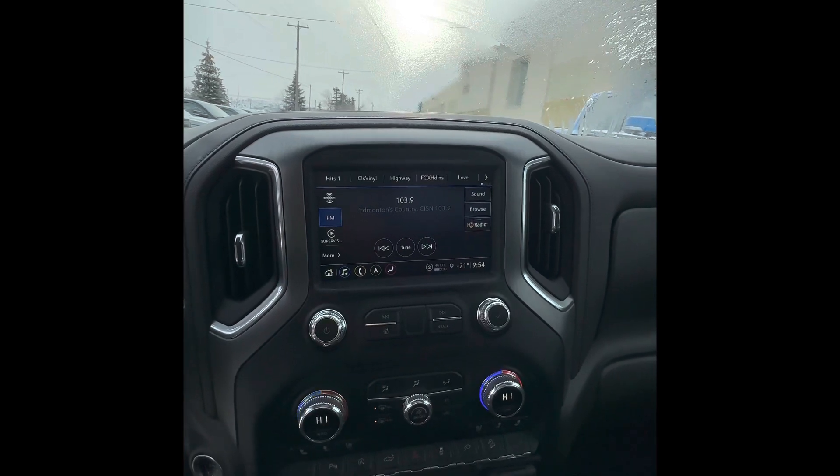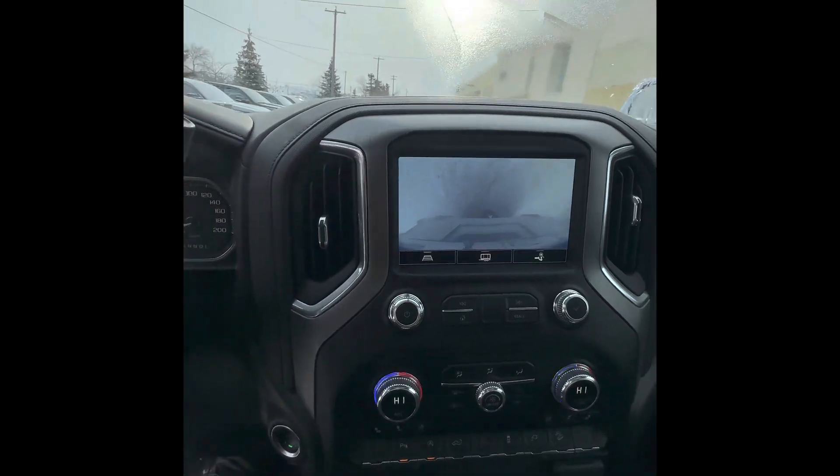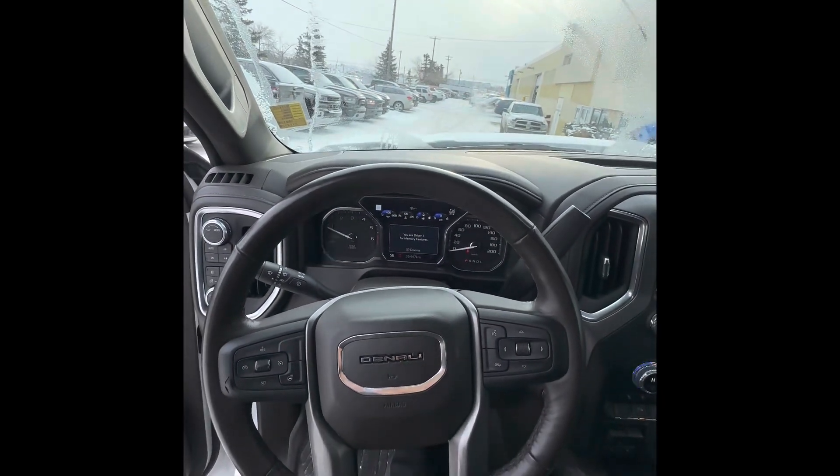There's also a backup camera that's nice and clear. If you have any questions about this truck or you'd like to come take a look at it, give me a call at 780-473-6388. Thank you.